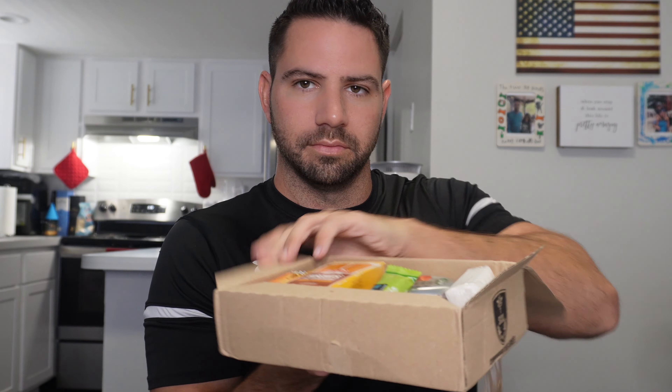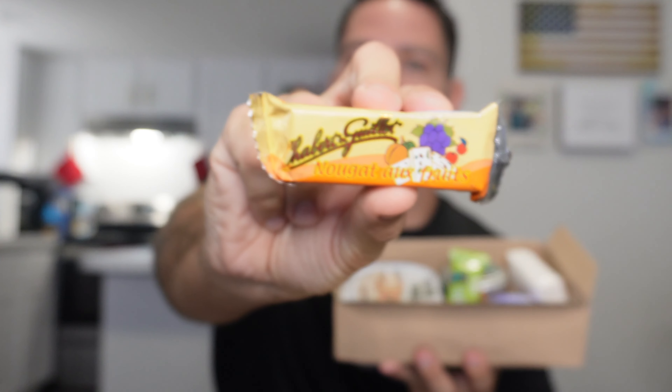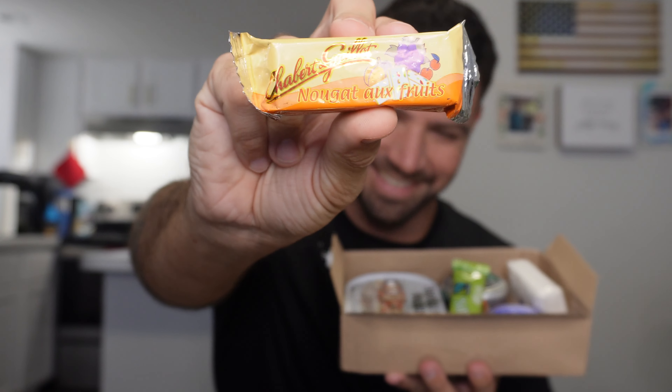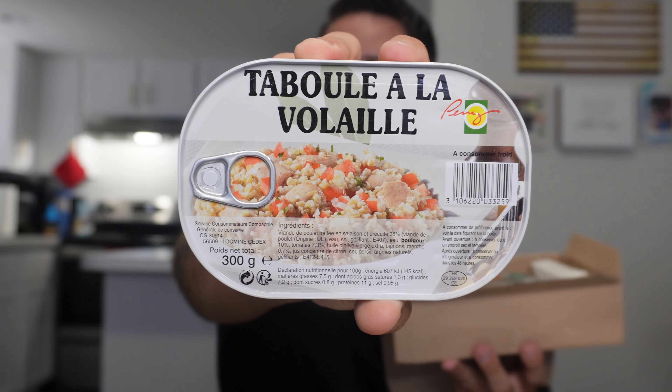Just a wee bit of plastic. There we go. This looks like a little snack box. We have some army biscuits. Looks like some fruit nougat — interested to try that. I'm not entirely sure what that is, but it looks like a turkey rice meal or something. We'll find out.